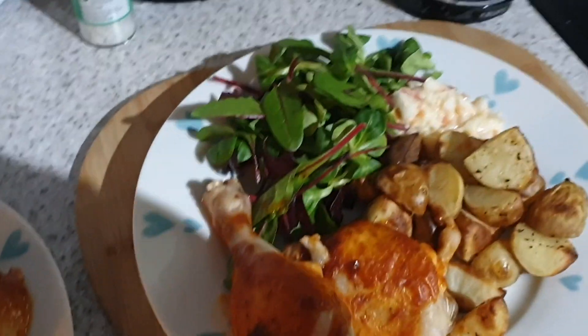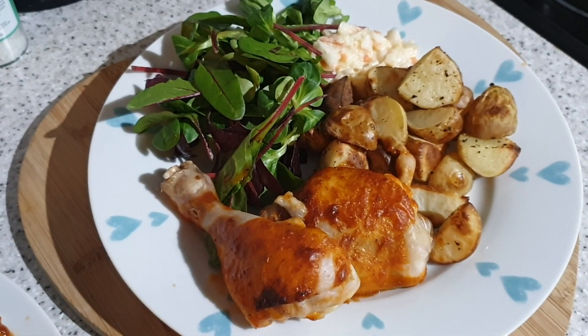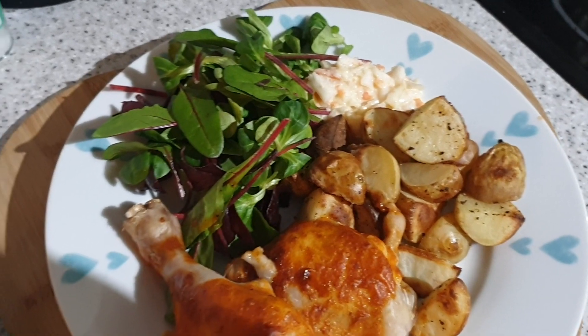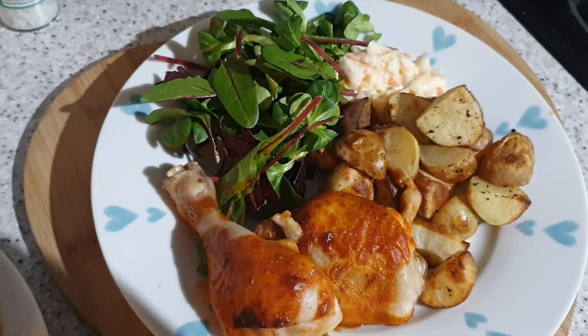It's tea time and tonight we have got bone-in chicken cooked with a Nando's piri piri sauce. We've done some wedges and a little bit of salad and a bit of coleslaw. Fake Nando's for the win.